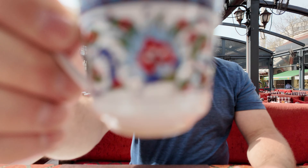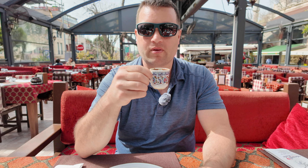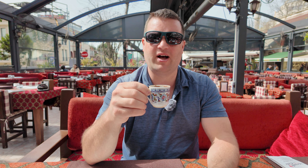I had Steve try it too. His reaction: definitely different — a little watery, actually, and not very strong, but not like the coffee we're used to.